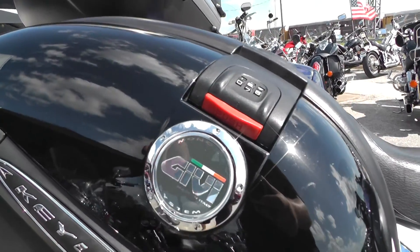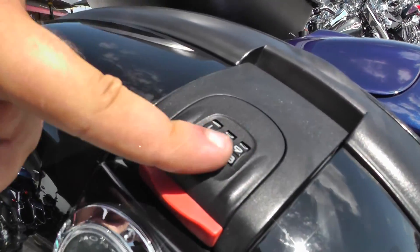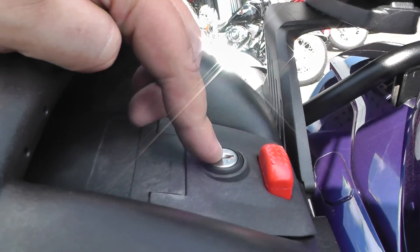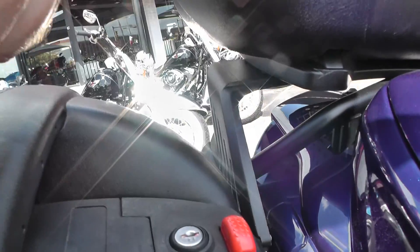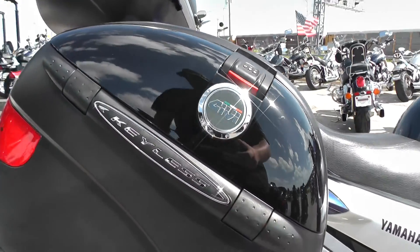So you've got the Givi keyless hard bags. You can see right here it's got the little dial locks, and they're also lockable right here — you push this button and this handle comes off. I'm pretty sure they quick-release from the bike so you can take them into your hotel room or wherever you need.